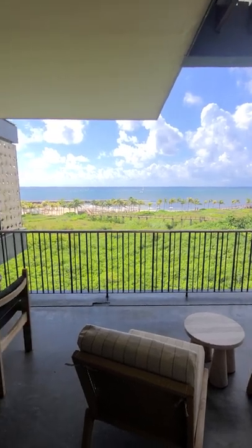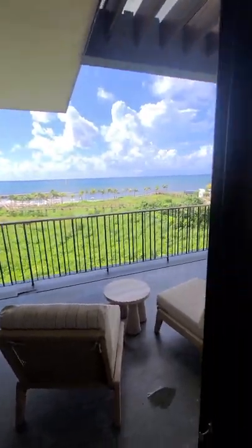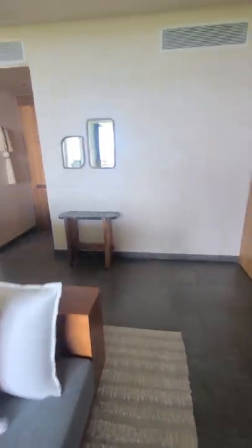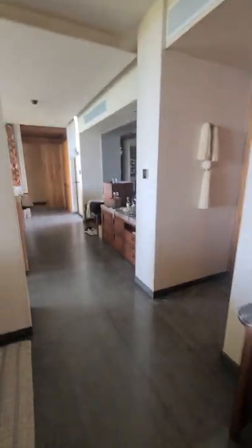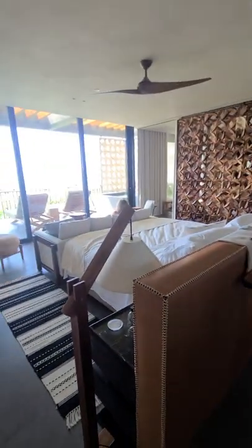The beach is about a one-minute walk away. We're going to go back into the living room, then down to the coffee and refreshment area. This is the bedroom.